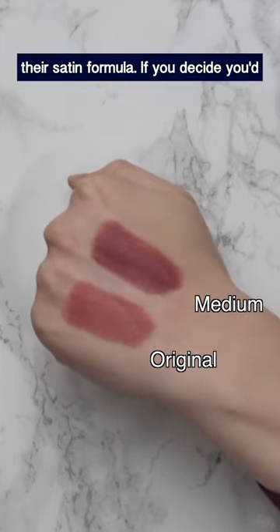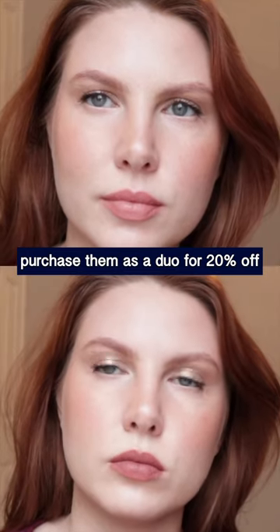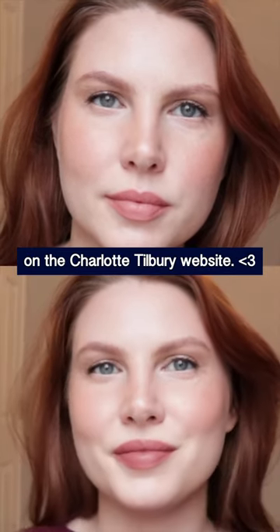That one is in their satin formula. If you'd like to have both, you can currently purchase them as a duo for 20% off on the Charlotte Tilbury website.